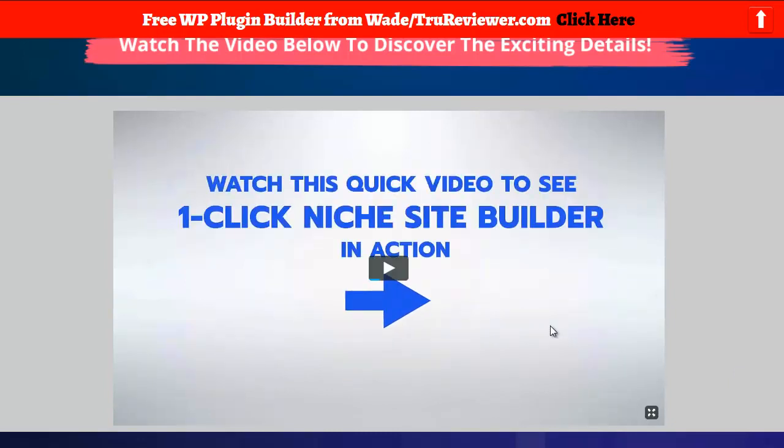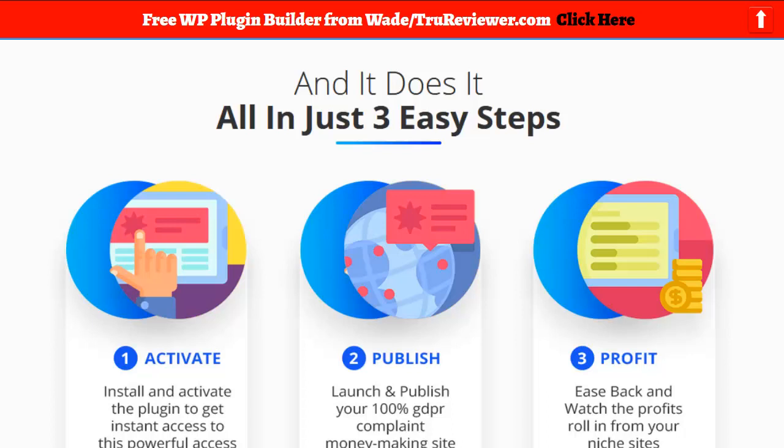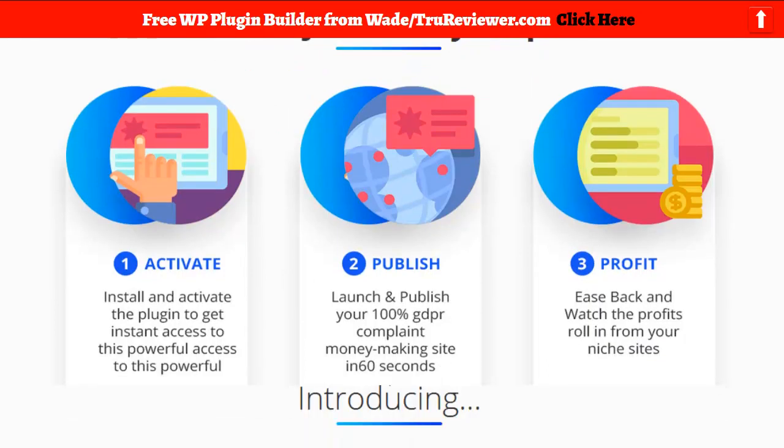One click there you go — instant money! The hundred dollar bills just start pouring out of your computer. So that's the thing. I have to be honest with you guys — I want you to trust me and use me as a source. What I've got to say is I just do not appreciate this kind of copy. It's an insult to anyone's intelligence, I'm sorry, but come on.